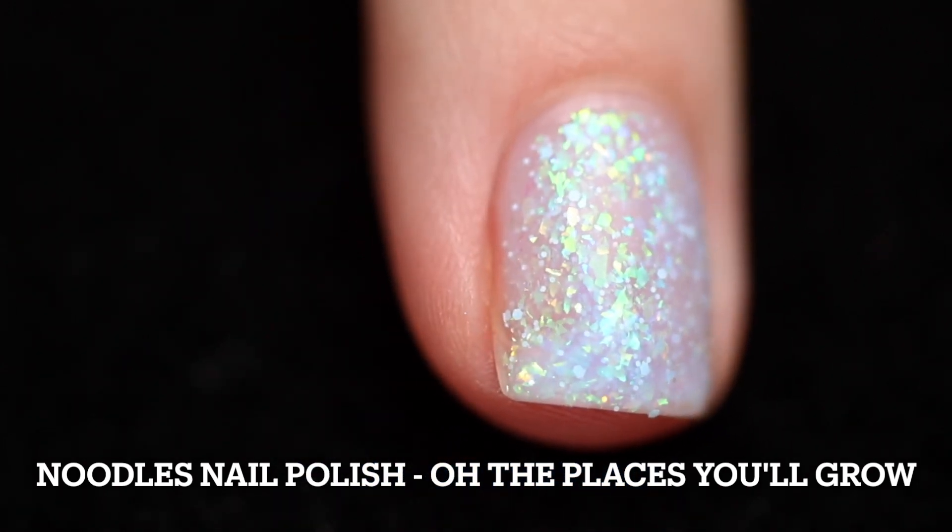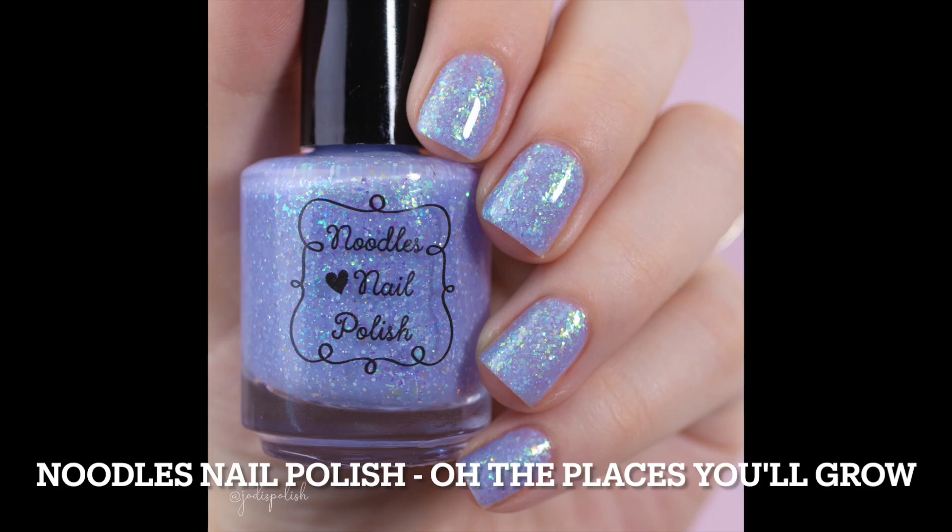I went in with a thicker second coat. I think if you do thin coats you're probably going to need three. It does have flakies so make sure you allow your first coat to dry before moving on to the next. It is going to need top coat for shine and removal is going to be fairly easy.